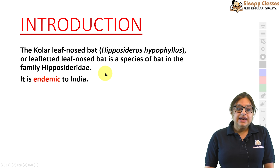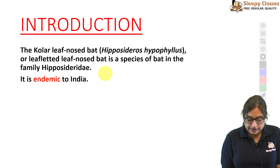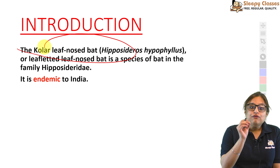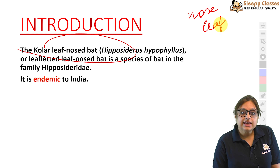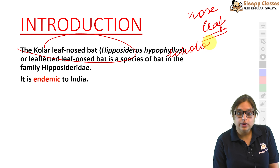Sabse pehle, jo yeh Kolar leaf-nosed bat hai, isko hum 'slit-faced leaf-nosed bat' bhi kehte hain. Ab 'leaf-nosed' — inko hum nose-leaves kehte hain. Yeh jo hain, yeh basically bat ko help karti hain in echolocation.